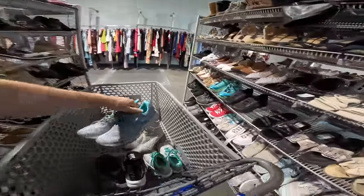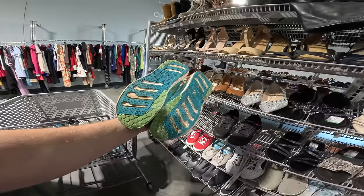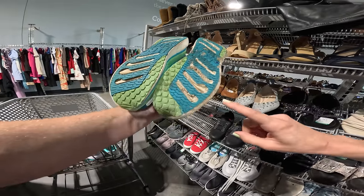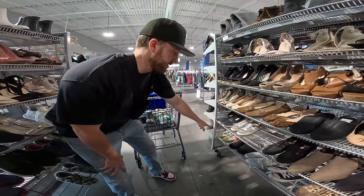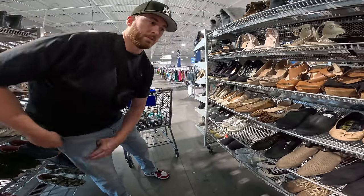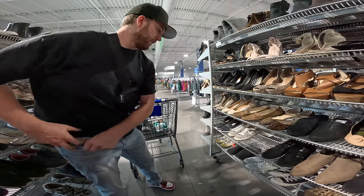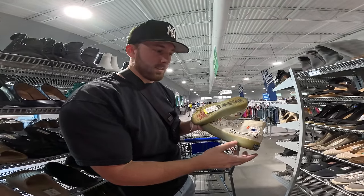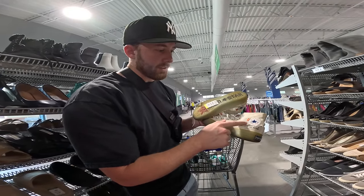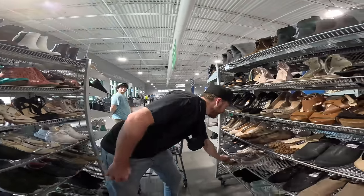We got some Hokas for $6 — those have been here for a while. I see some off-white Converse — do we have hope that these are real? I'm also getting a phone call from Delaware, gonna pass on that. They're not even Converse, they are Evenstar, so hopes were high for a second.